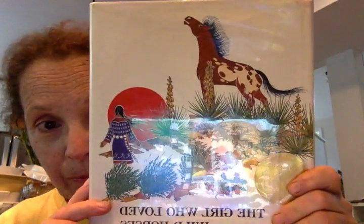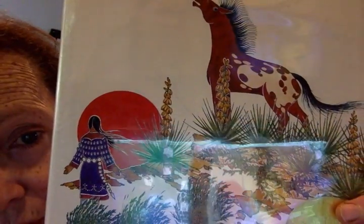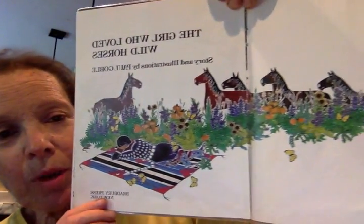I have a book that's due to the library today that I didn't read to you yet, so I'm going to read it to you now. It's called 'The Girl Who Loved Wild Horses' by Paul Goebel. Story and illustrations by Paul Goebel.